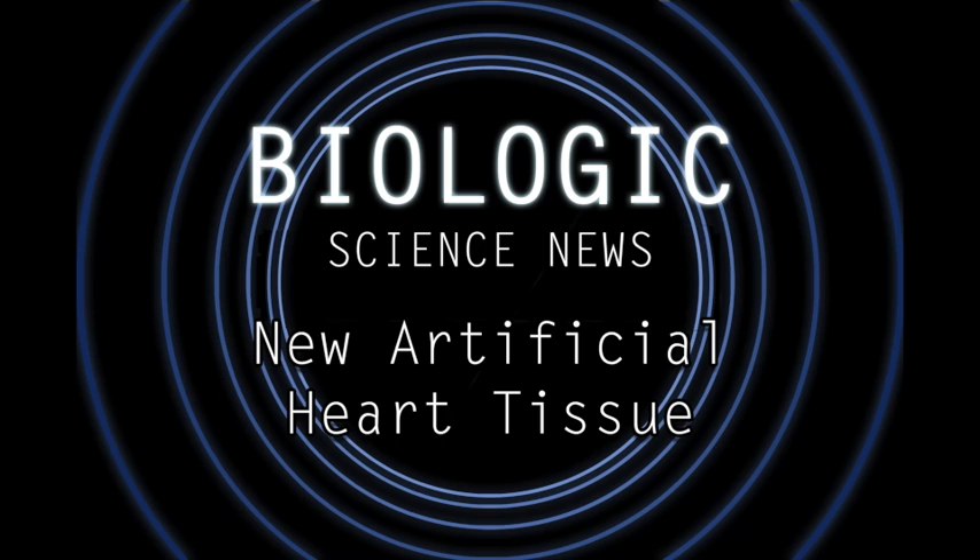These artificially grown heart cells had all the functional and neurochemical properties of regular heart cells, and when transplanted into mice and rat hearts, they were effective at repairing the damaged tissue.